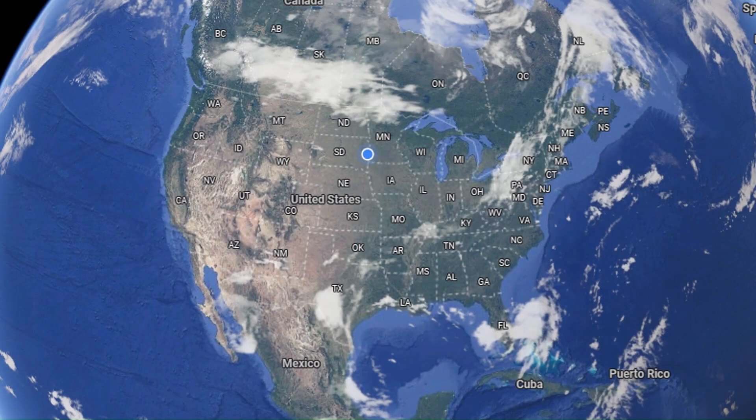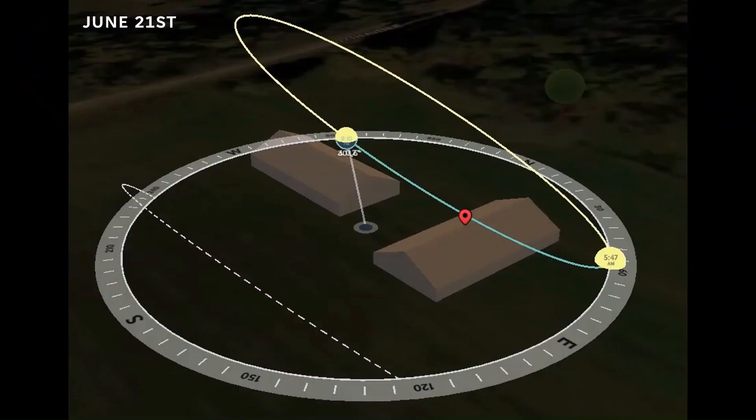Plant growth depends on light. The sunlight models I'll use are based on central South Dakota at a latitude of 44 degrees north. To evaluate the differences between north-to-south facing and east-to-west facing high tunnels, I did a simulation on a 30 by 60 foot high tunnel, placing it both east-to-west and north-to-south. Let's start with looking at June 21st, the summer solstice.